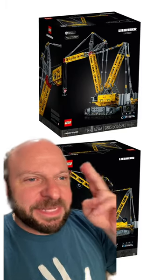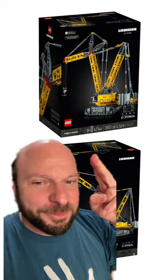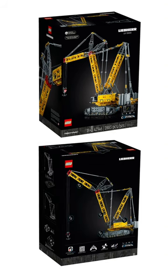Check it out — LEGO has announced the LEGO Technic Liebherr Crawler Crane LR13000. Coming out on August 1st, this set has 2,883 pieces and is going to retail for a whopping $699.99.